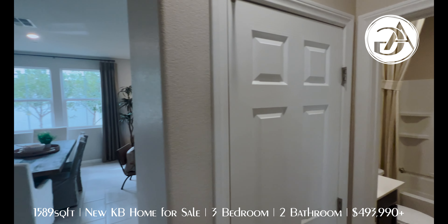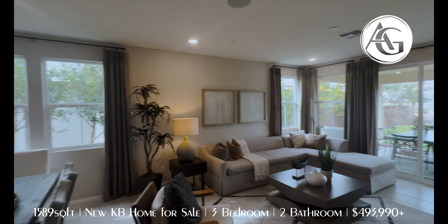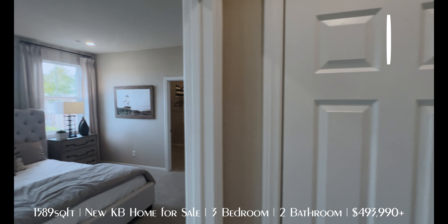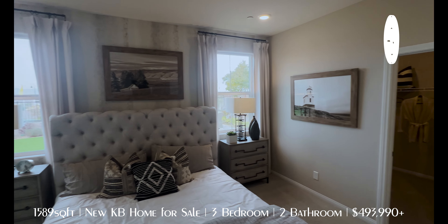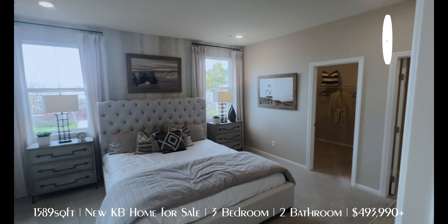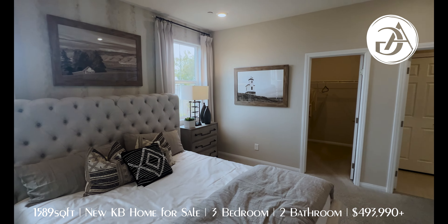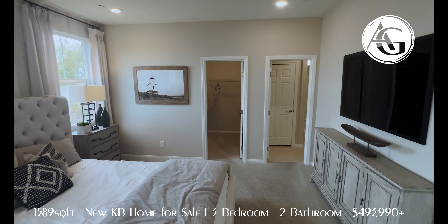Alright, so we have bedroom two, bathroom one, and laundry room covered. I'm Andrew Guy with Simply Vegas — thank you so much for watching. Please subscribe so you don't miss any of these tours. I'm actually touring all 15 of these KB Homes, so please subscribe. They're going to come out in order and I'm going to go through all of them. This is number two that we've toured — the 1589, starting at $493K in KB Inspirata.